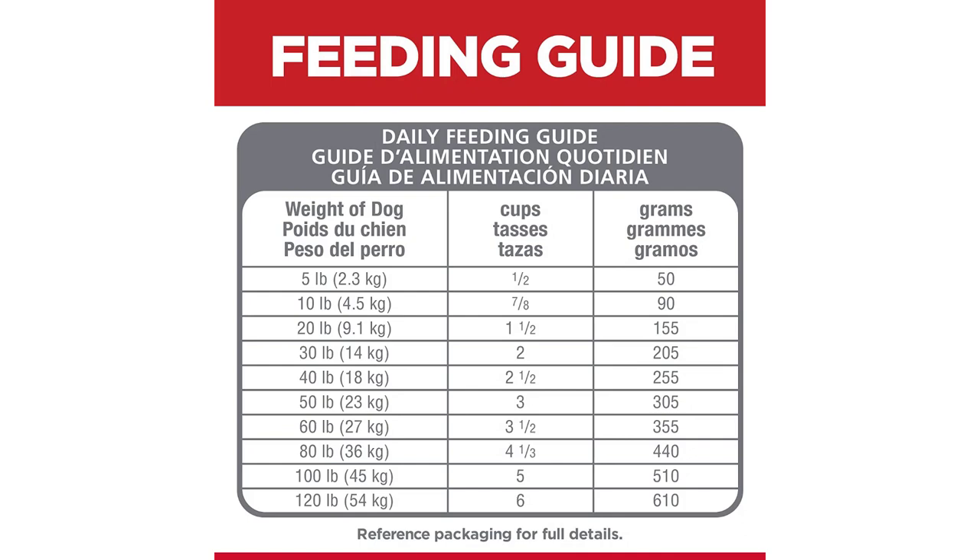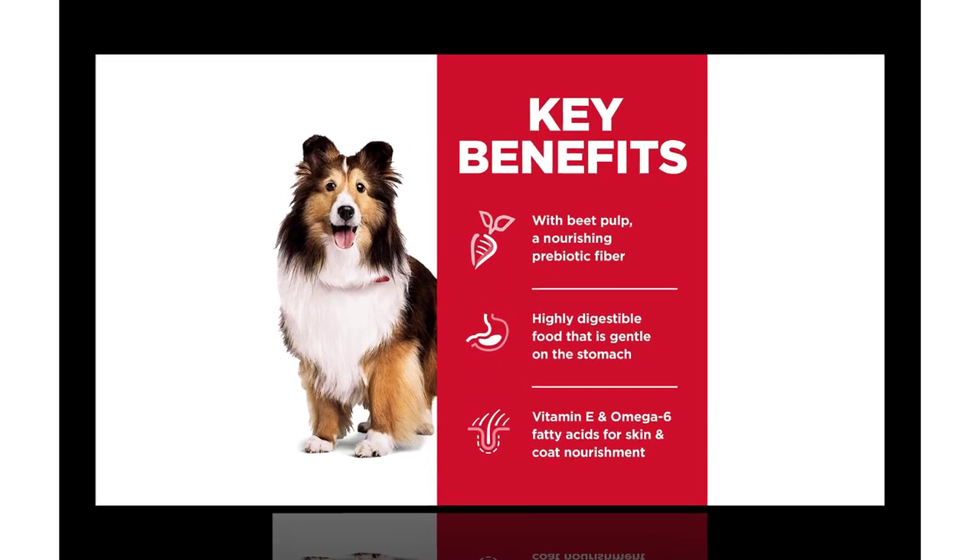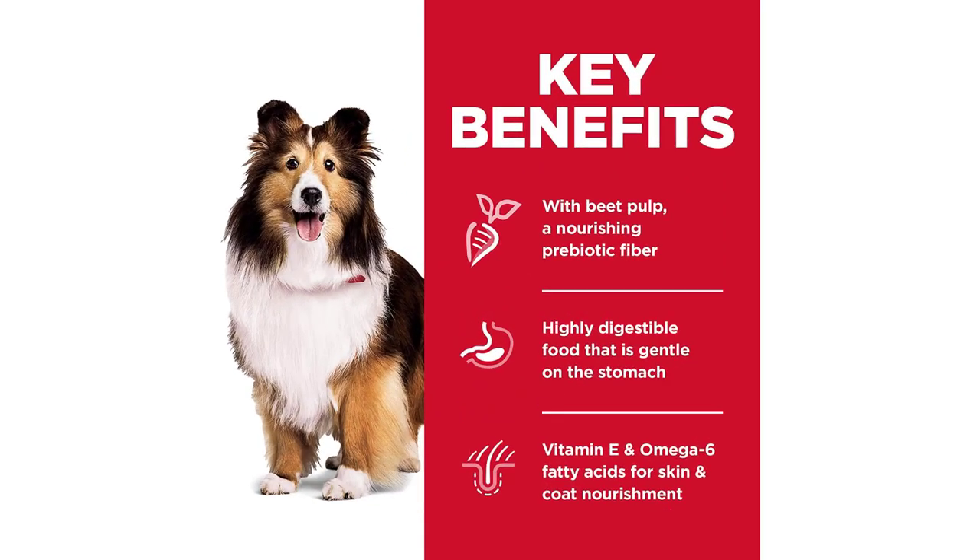There's more to love with the new look of Science Diet. Some of our products also have new names, new kibble shapes, and new formulas.